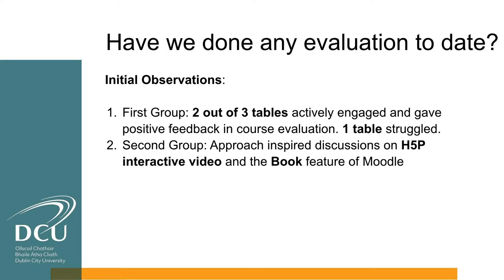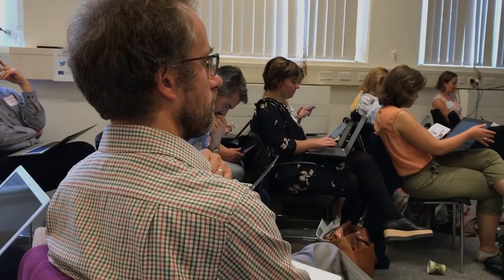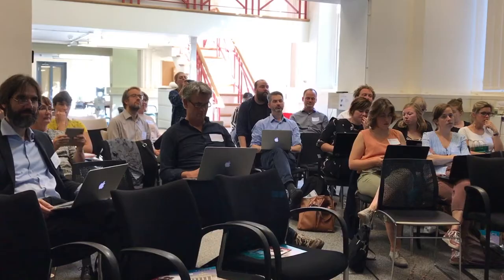We used ABC as part of an introduction to learning design session — a short, hour-long session for new tutors at the university. We expect to start real innovation in the coming year, where people really start to use the new functions of the Canvas LMS, and that's where we expect to use the ABC workshops on a large scale as well.